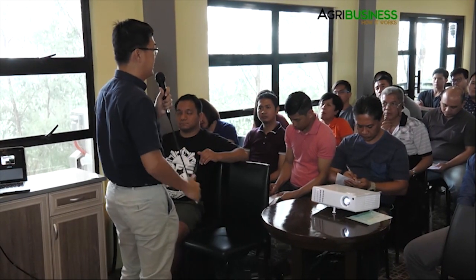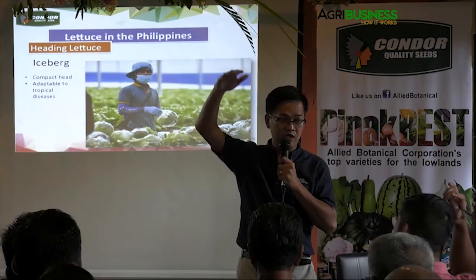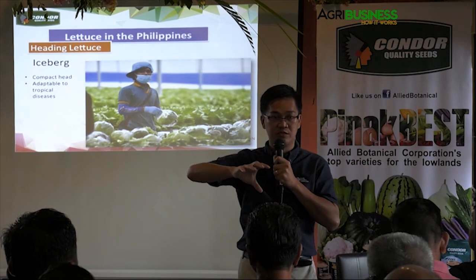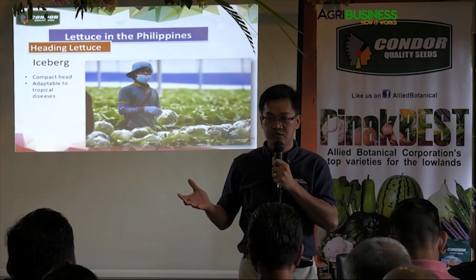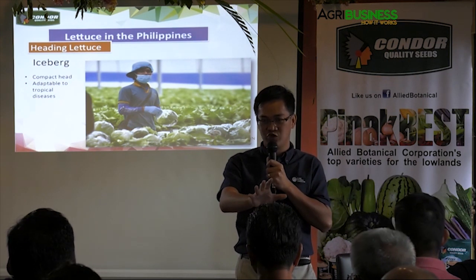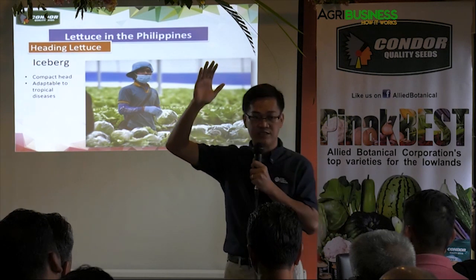For example, if I have 3 kilos of tomato per plant and I have 10,000 plants, then I expect 30 tons. When you go to the field and inspect, count the number of clusters per plant, know the number of fruit per cluster. If I see 10 clusters with 5 fruits each, that's 50 fruits. At 50 grams per fruit, that's 2.5 kilos — close to my benchmark of 3 kilos for just the first fruit set. As a business, farming is not a hobby — everything has to be measurable.